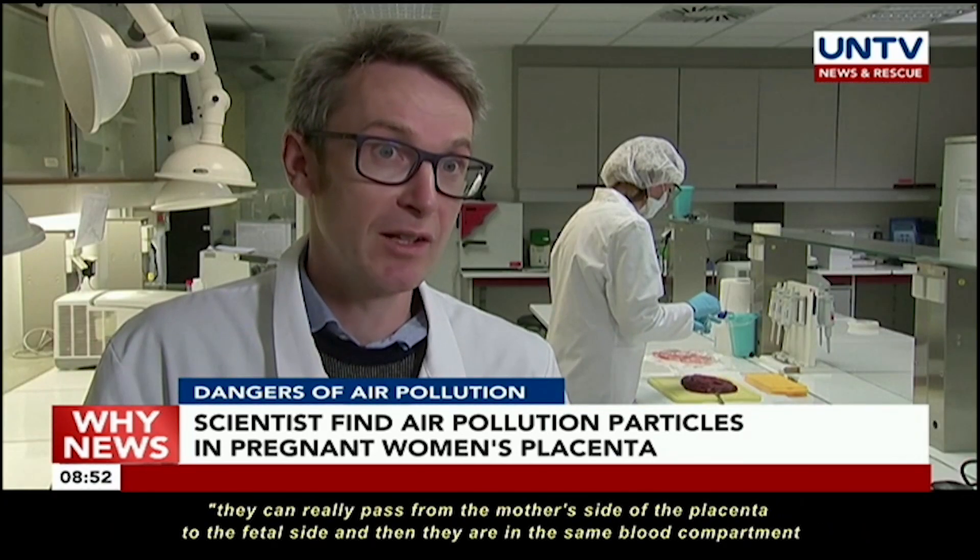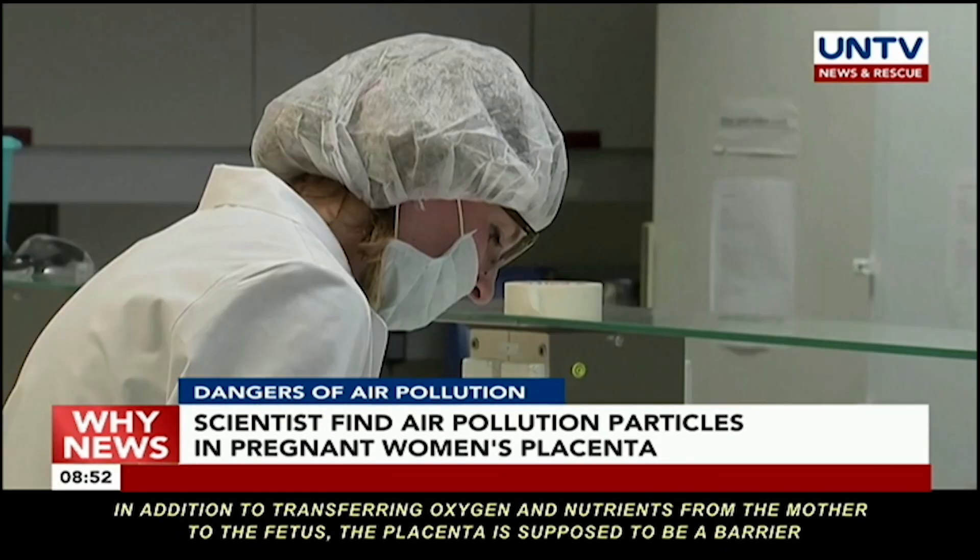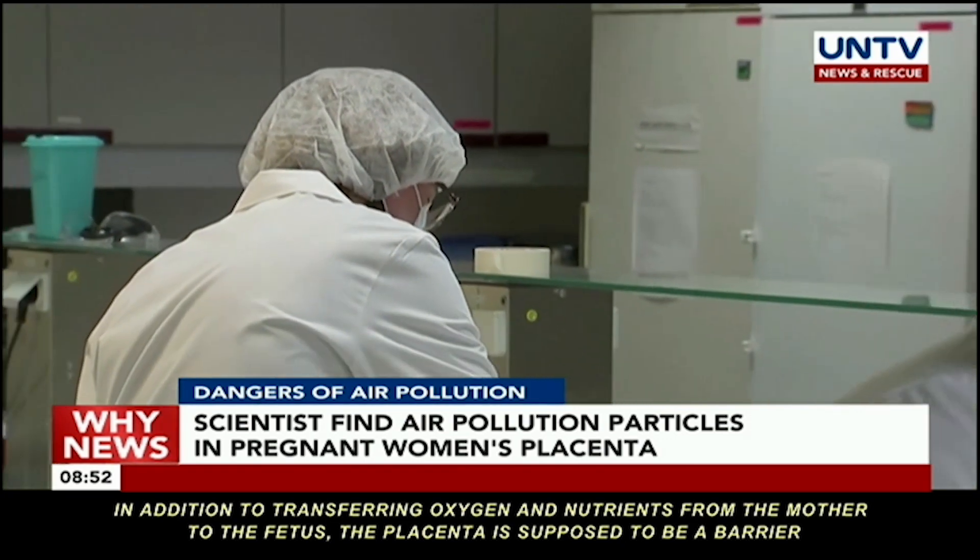"So they can really pass from the mother's side of the placenta to the fetal side, and then they are in the same blood compartment of the fetus itself." The placenta is supposed to be a barrier that protects the fetus from substances that might harm it.